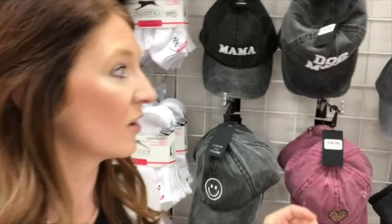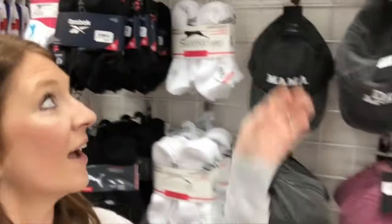All my moms on the go know that I love a good fall cap. Look how many cute hats they have.